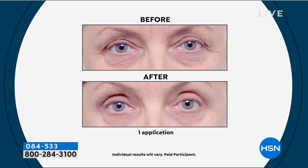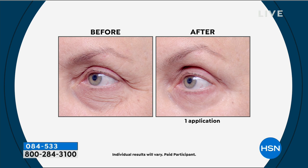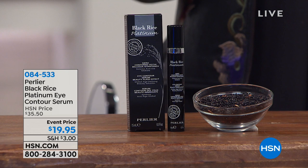Look at this — this is one application within the first five minutes. Can we show the clinical too? The Perlier flash effect eye contour serum delivers ultra-rapid effectiveness demonstrated in a study with 30 people. As an average — some people even saw higher — it reduced the appearance of wrinkles by an extraordinary 42% in only five minutes. I would be ecstatic at 20%, but 42% of your wrinkles disappear in five minutes. It's $15 off.